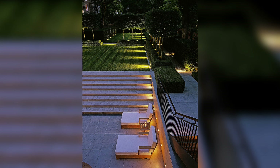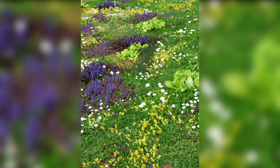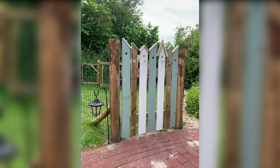3. Embrace the Power of Colors. Select a color palette that complements the overall aesthetic of your home and surrounding landscape. Opt for vibrant flowers and plants that bloom in different seasons to ensure year-round beauty in your lawn garden. Add pops of color through decorative accessories like colorful planters, cushions and garden sculptures.